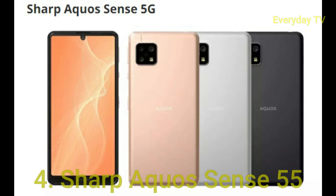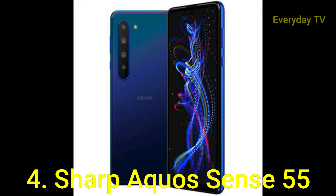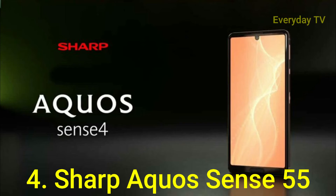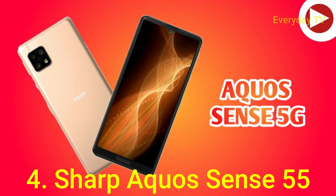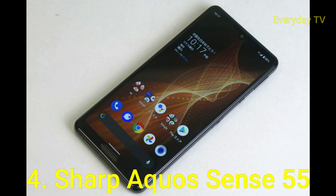In this list at number four is the Sharp Aquos Sense 5G. At first glance, Sharp's Aquos Sense 5G might not seem all that remarkable beyond the fact that it is only available in Japan. Take a little longer to dive into things though, and it begins to reveal a few interesting quirks. Pastel fans, for starters, are likely to love the muted pink and blue color options, which are huge and rarely seen on this side of the world.